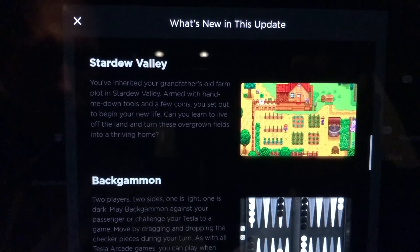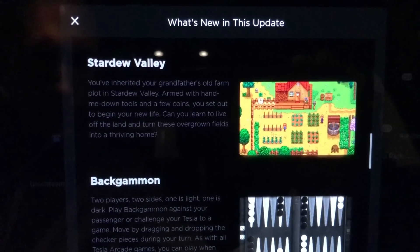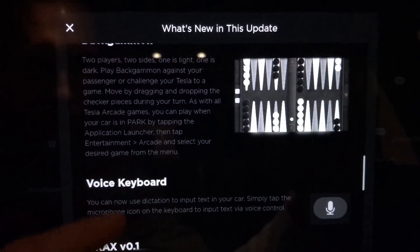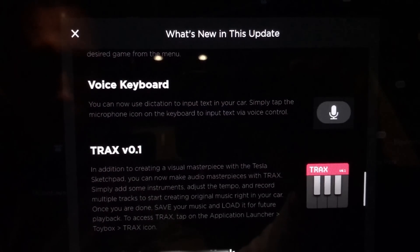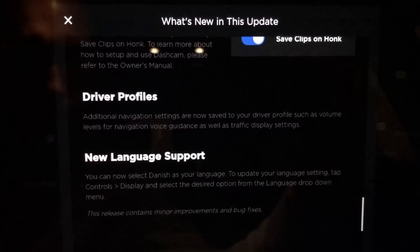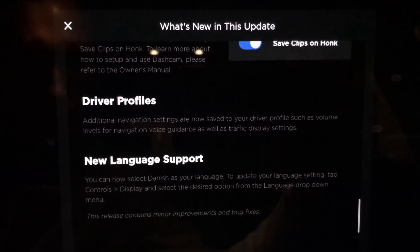I do now see Stardew Valley, which I know is from the last update, and I do owe you guys a live session of playing this game — I promised that in the last software update video, so leave me a comment below if you're still looking for that. Also: voice keyboard, tracks, save dash cam clips on honk, and driver profile changes now includes traffic and some other navigation preferences.